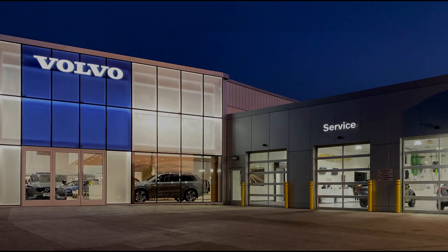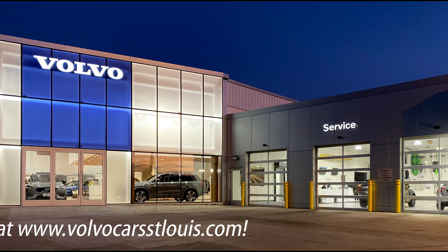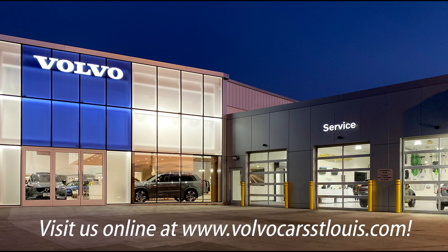Again, this is Ray Richards from Volvo Car St. Louis. If you guys have any questions, comments, or concerns, be sure to like the video here, and we look forward to hearing from you soon. Thanks a lot, guys.